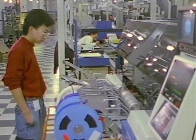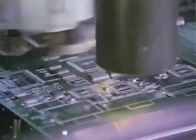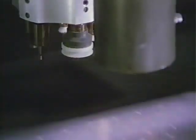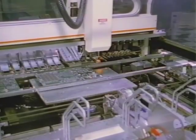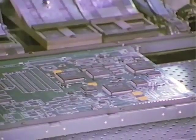A skilled operator monitors the equipment to keep the machines filled with components and to ensure proper operation. Because of the various sizes and assembly requirements of the components, several different machines are used. Then, in an infrared oven, the solder paste melts, or flows, and binds the components to the top side of the board. This process is known as infrared reflow.